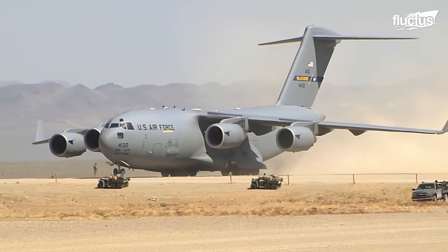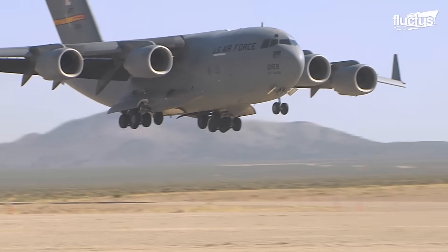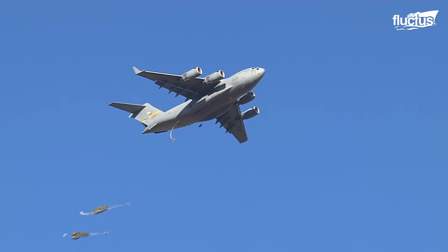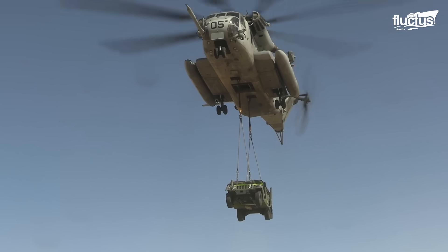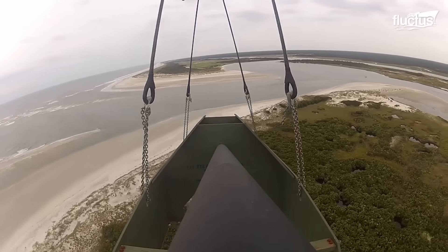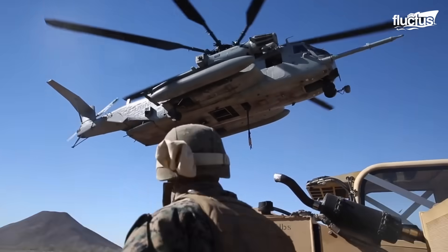The versatility of the C-17 allows the Army to quickly insert troops and equipment into the front-line battlefield. When combined with the sling loading capabilities of heavy lift helicopters like the Super Stallion, troops on the ground can be assured of rapid close support whenever it is required.